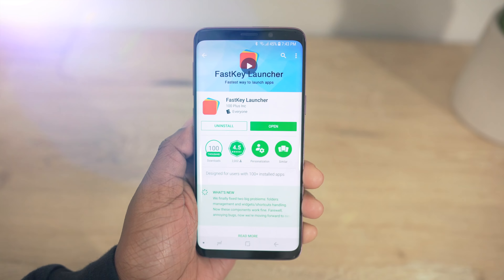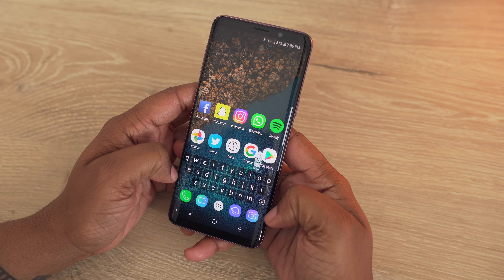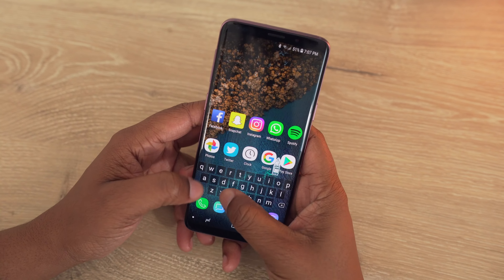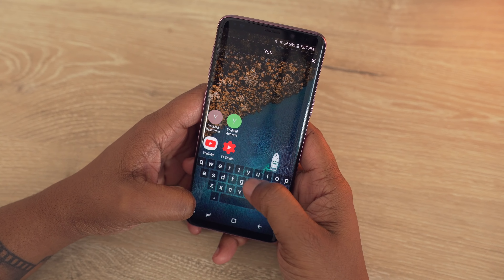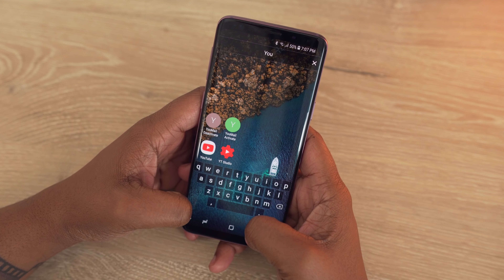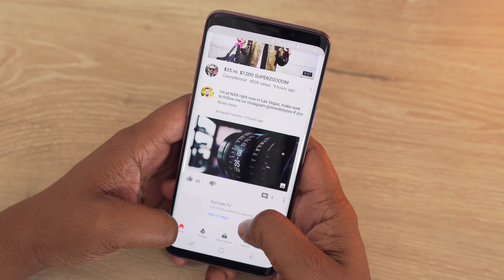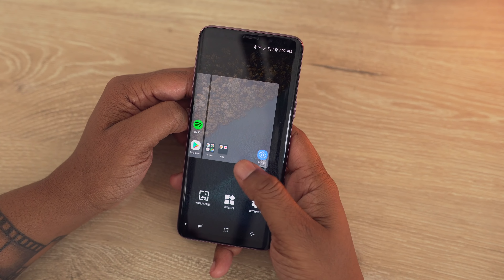Next up I have Fast Key Launcher. If you're the type of person that regardless of where your apps are located — on your home screen or in your app drawer — you still find yourself going to the search option, this is what you need. It's going to allow you to launch any app from your home screen by simply searching for it, with a super fast response time. You can also place calls directly from your home screen by searching for contacts. There are no custom icon grid settings like other launchers, but it could still suit your needs.